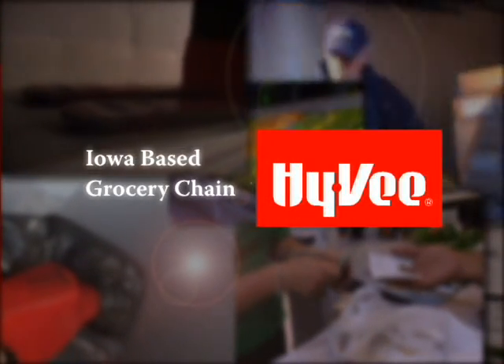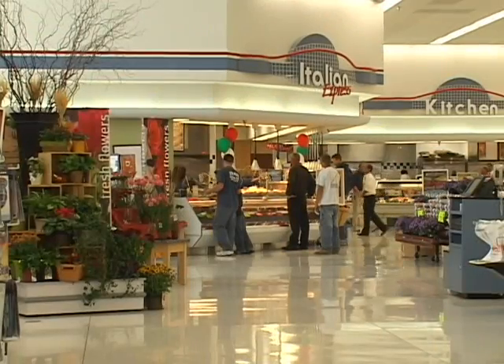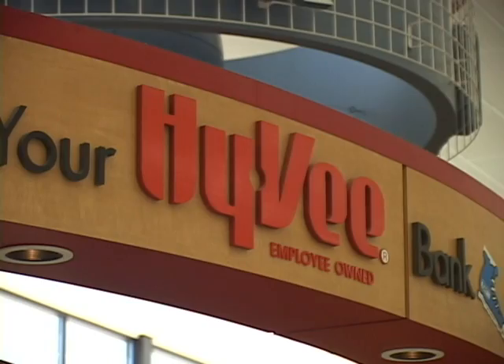Hy-Vee is an employee-owned grocery and drugstore chain based in Des Moines, Iowa. They have over 220 retail locations and are the 15th largest supermarket chain in the nation.